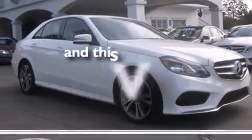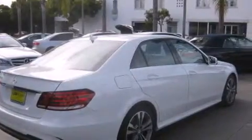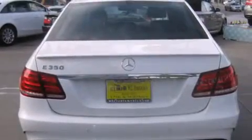This vehicle has fewer than 1,000 miles on the odometer. With an EPA estimated rating of 30 miles per gallon on the highway, this vehicle is clearly a fuel-efficient choice.